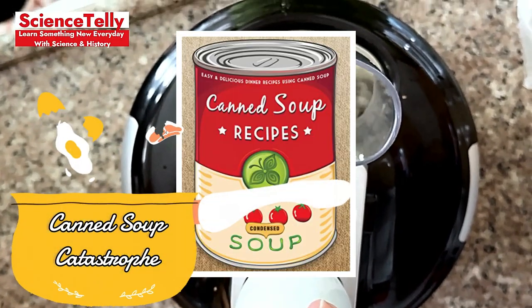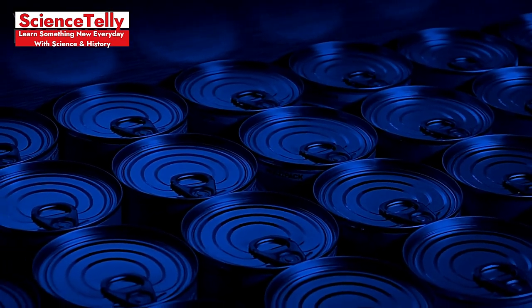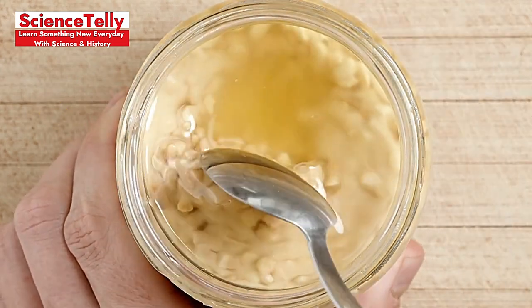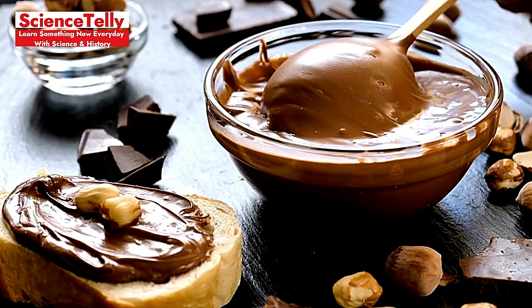Canned Soup Catastrophe: Keeping canned soup for too long can lead to a loss of nutritional value and potential bacterial growth. Always check expiration dates and store cans in a cool, dry place. Peanut Butter Pitfall: Storing peanut butter upside down can cause the oils to separate and the solids to settle, making it hard to stir. Keep it right side up for a creamy spread every time.